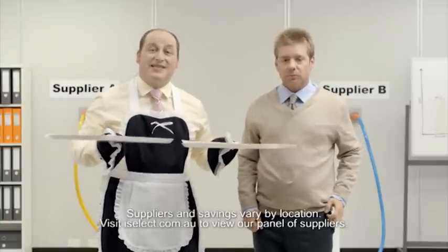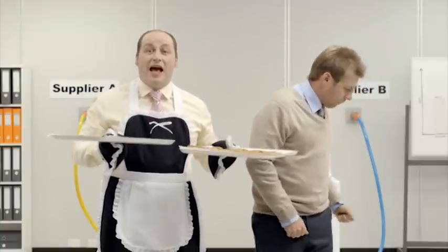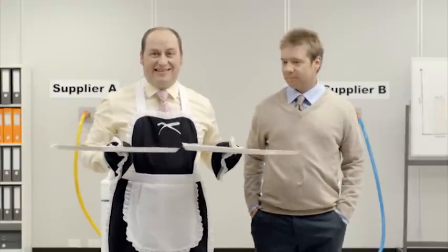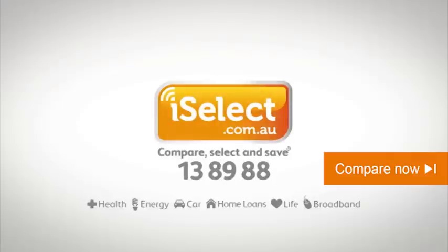Different suppliers charge different rates for the same electricity and gas, and the only way to know if you're getting a good deal is to compare them. And now you can at iSelect. Find a better energy deal today at iSelect.